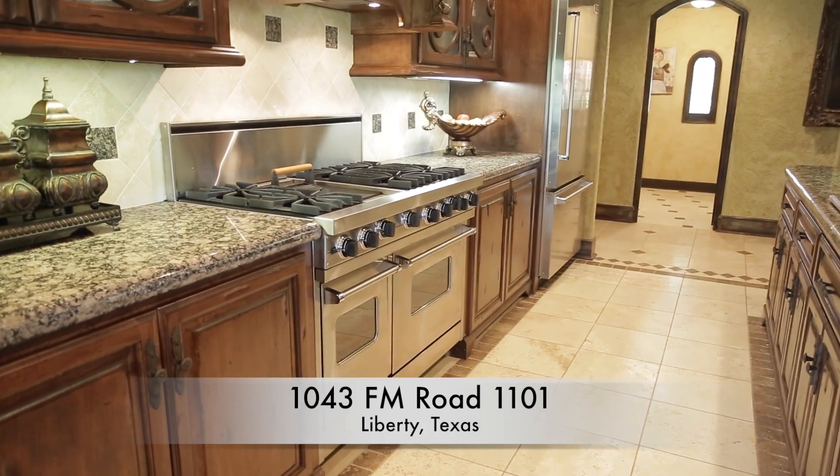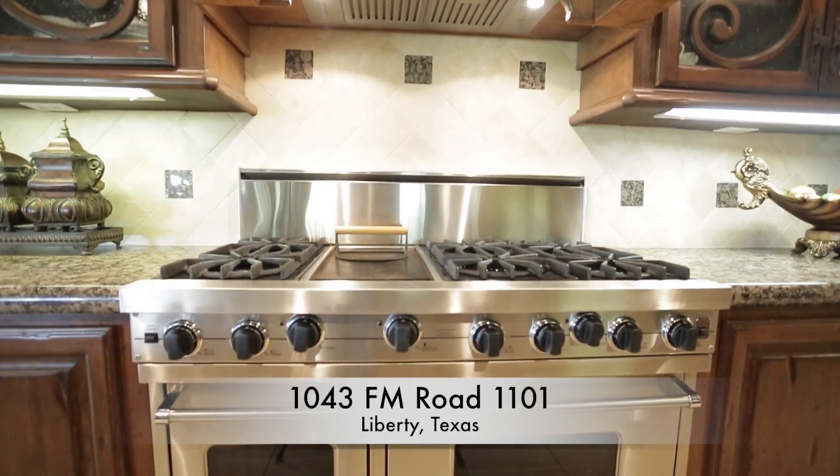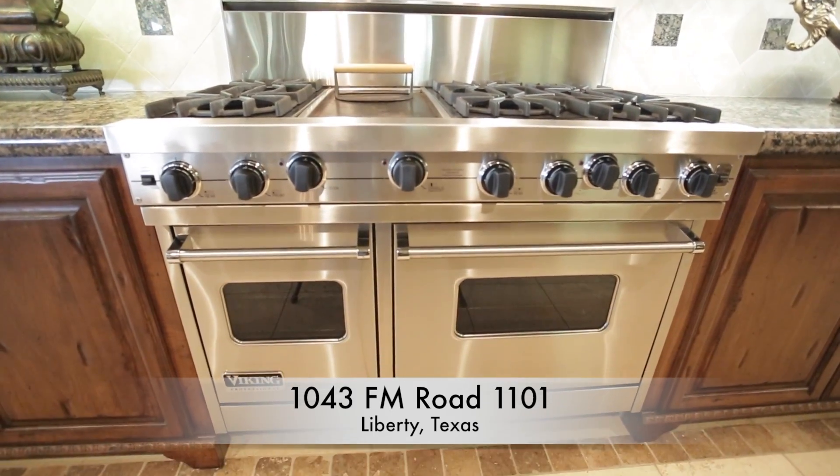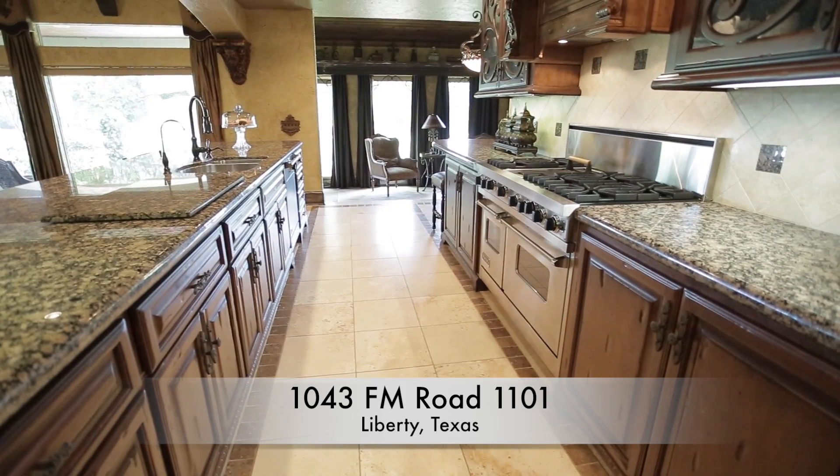The kitchen is equipped with beautiful custom woodwork, Viking appliances, an extra-large pantry, plus a butler's pantry, and granite countertops.